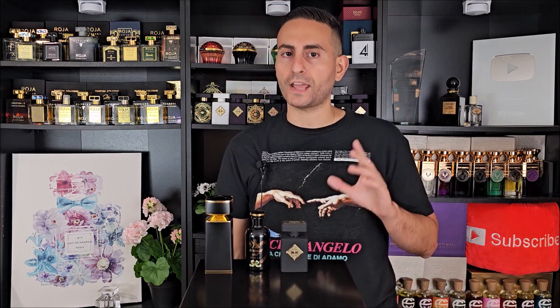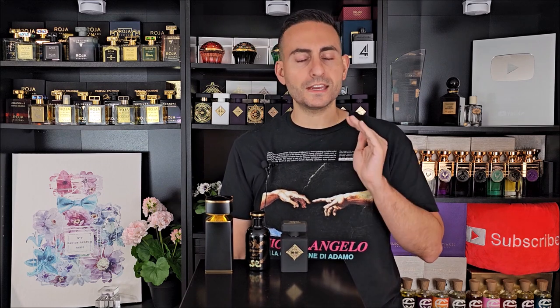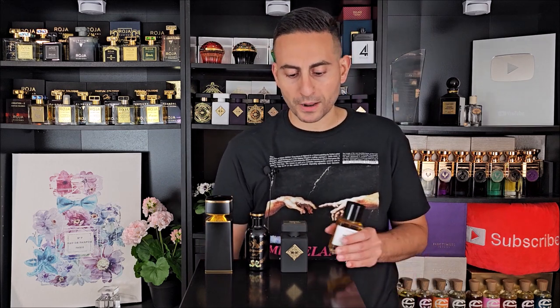By Initio Parfum Privé, we have Magnetic Blend No. 8. This is incense and musk — specifically frankincense, also known as olibanum, which has always had like a lemony pine type of smell. This one has musk added to it, so it's earthy, green, and musky. Great for layering as well. We also have one by Maison Margiela Premier called Encens Suave.